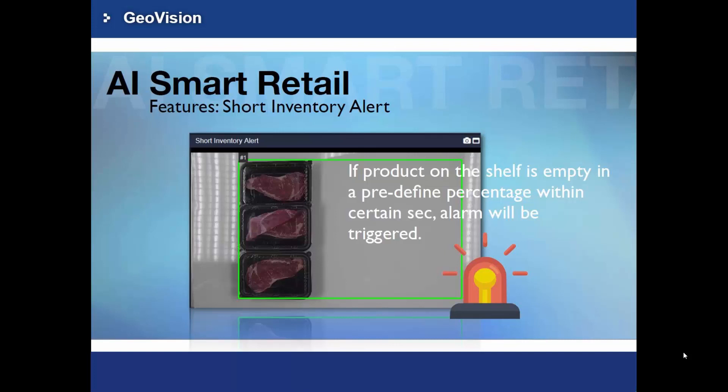Running out of stock is a very real and costly issue retailers face. Almost a quarter of Amazon's retail revenue comes from shoppers who attempt to purchase a product in-store but couldn't find it in stock. Short Inventory Alert is designed to help retailers avoid this problem — it tells you when there has been a significant or noteworthy change in your level of inventory.